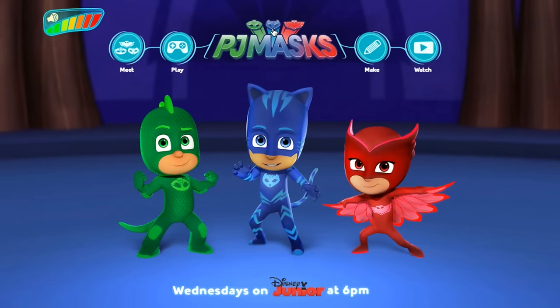Welcome to Family Gamer TV. Now as you may know there's a new PJ Masks website up. We've got Gecko, Catboy and Owlette.